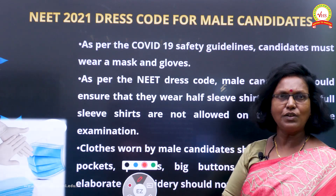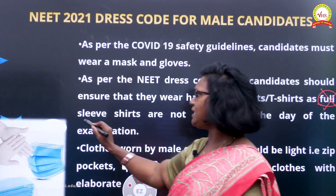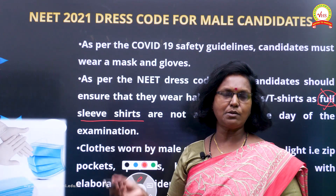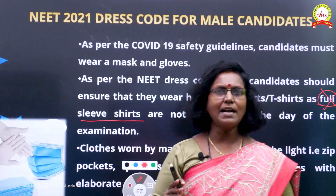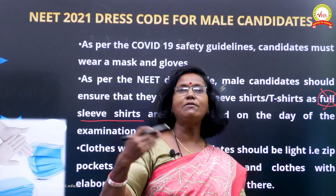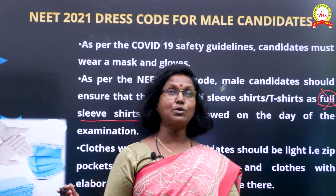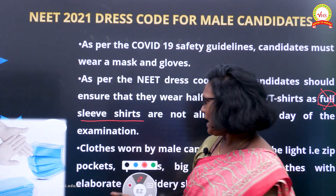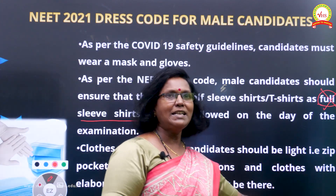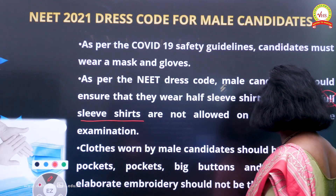Due to COVID safety guidelines, all candidates must wear a mask and gloves. You must wear only half-sleeve or sleeveless shirts — no full sleeves at all. Go for lighter shades of color. All these rules exist for one reason: no malpractice. Following them saves your time and speeds up the frisking process. Your clothes should not have zippers, large pockets, or big buttons — be very careful, no zippers please.